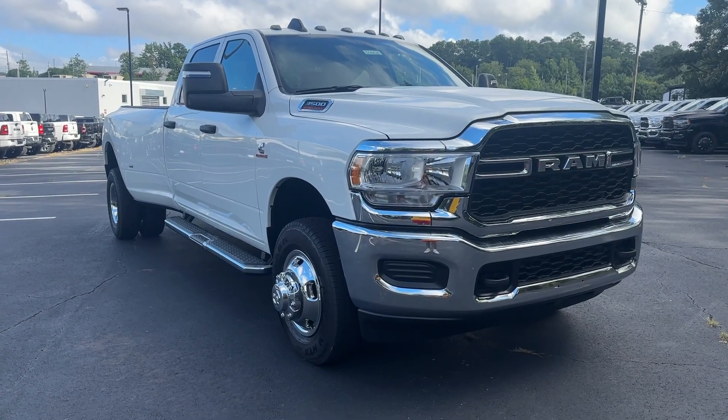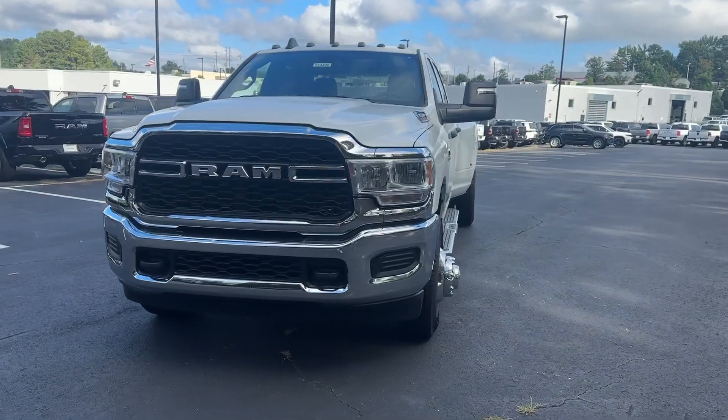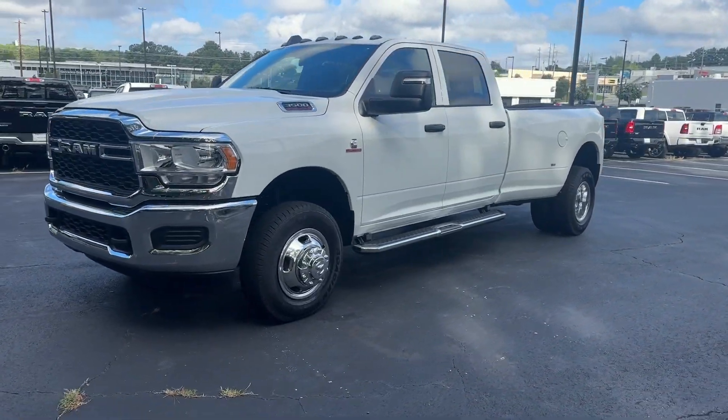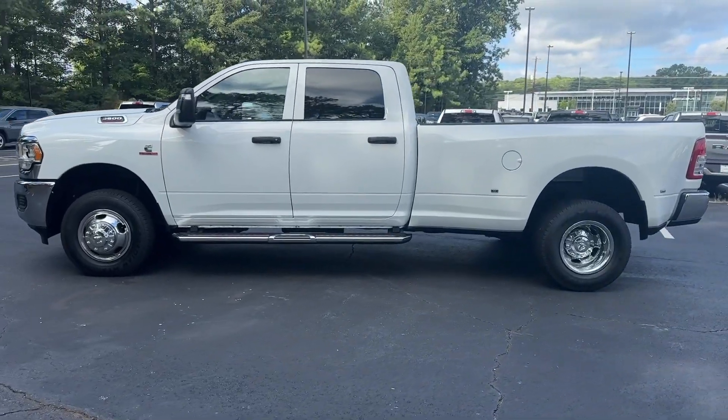Here is a wonderful 2024 Ram 3500. Get the truck that maximizes power and strength. The Ram 3500 is designed to handle the biggest jobs with ease while keeping you comfortable and connected.